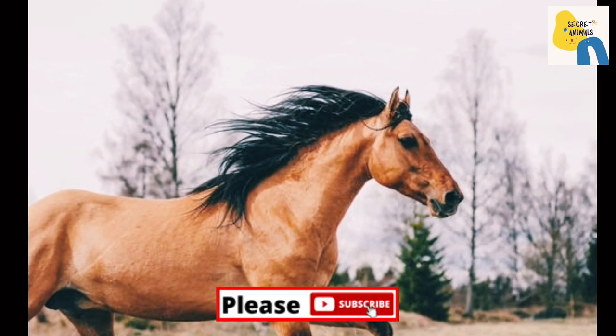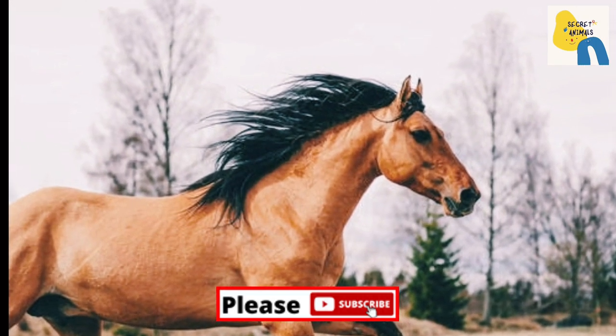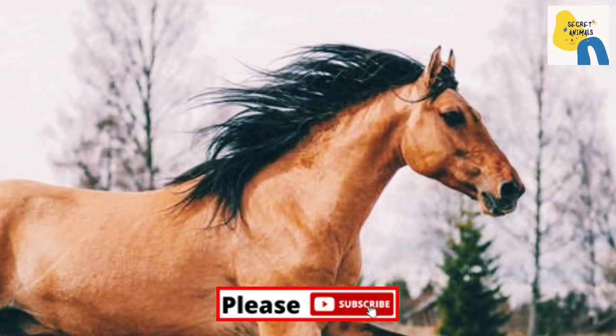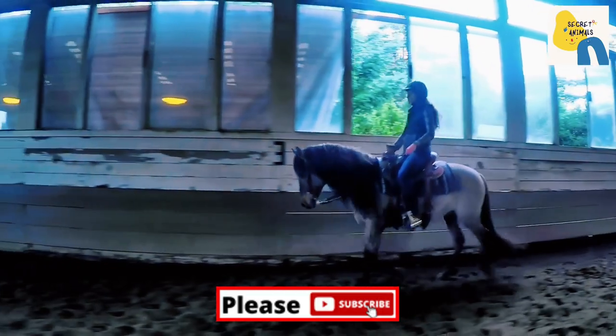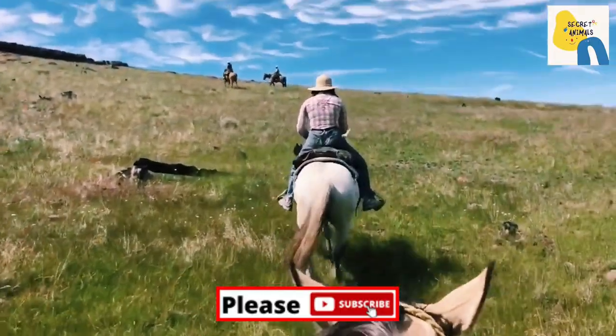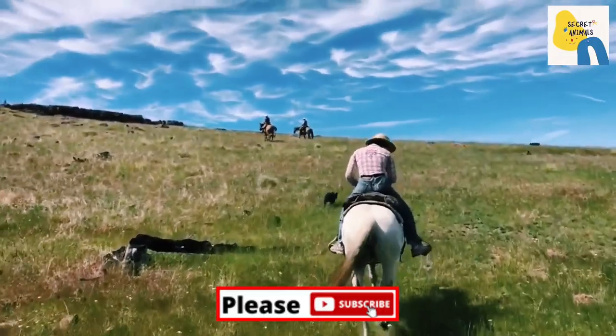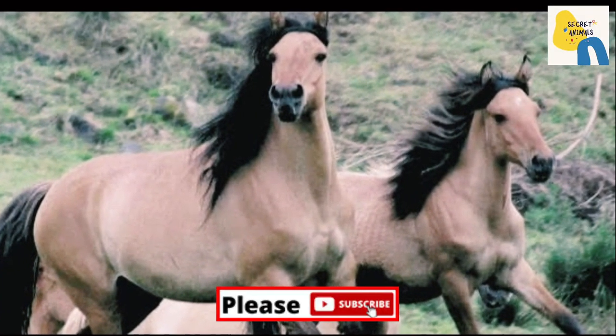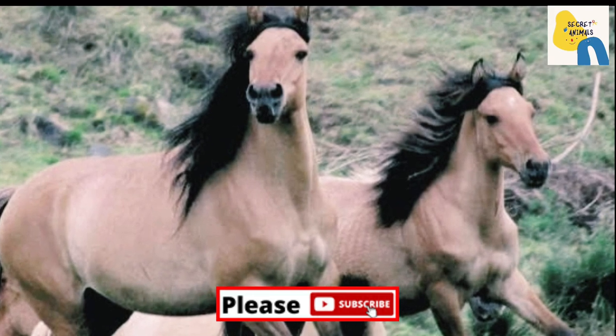The Kiger Mustang is a strain of Mustang horse located in the south-eastern part of the U.S. state of Oregon — feral horses with specific conformation, first discovered in 1977. The name applies only to wild-captured individuals and does not apply to their breeding in captivity.